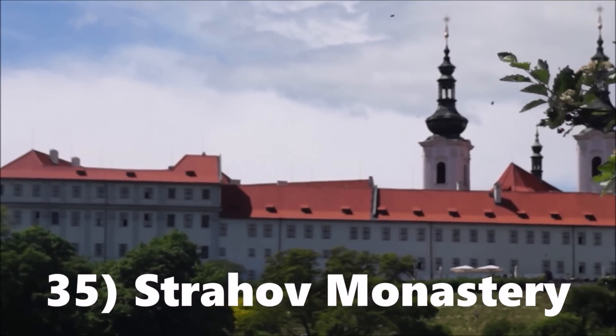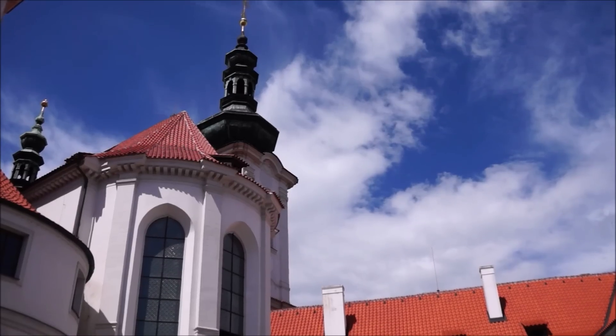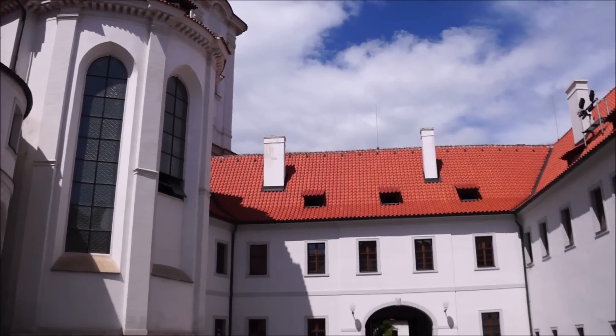It is a bit of a steep walk to reach the monastery, but the long climb offers great views of the city below. Also, the library inside the monastery is certainly worth a peek.